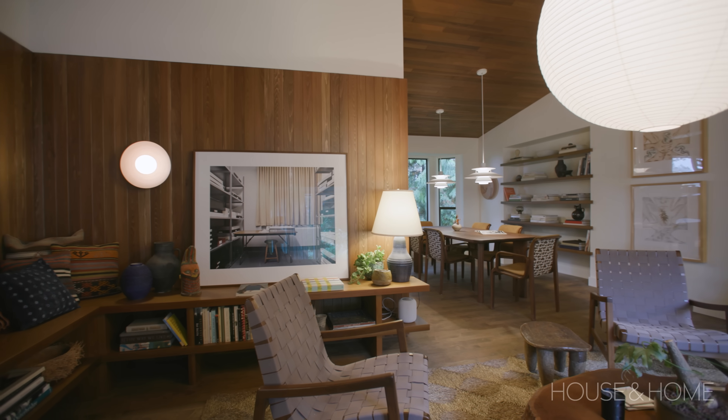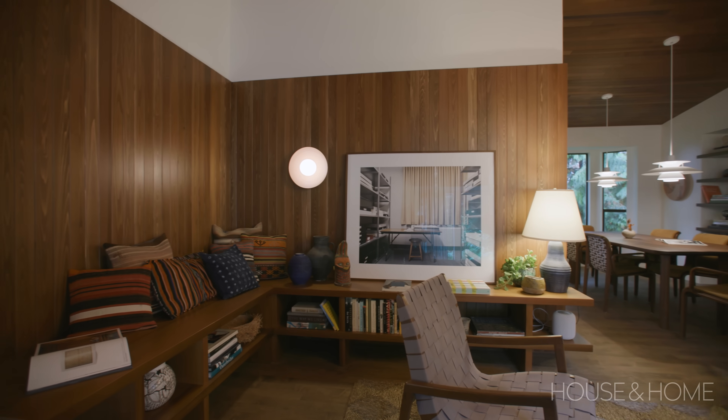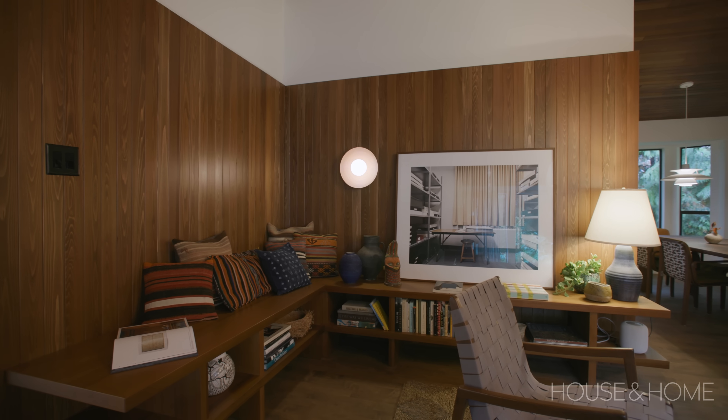Because the cedar on the ceiling was original to the house, we really wanted to make sure that the cedar on the walls looked like it had always been there. We reached out to the people at Real Cedar, who were great in helping us figure out which cedar was best. The grain on the cedar walls is really beautiful and just adds extra depth and texture to the house.